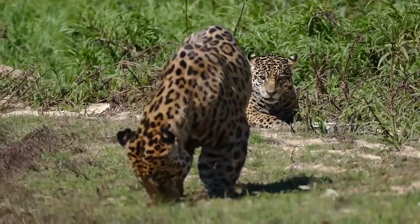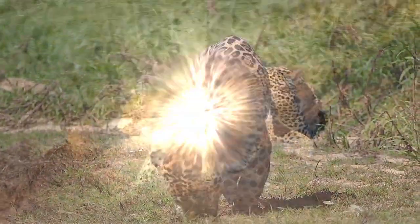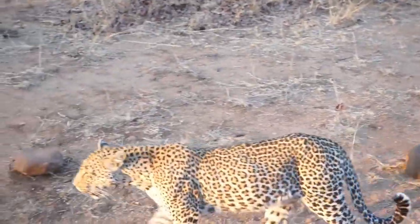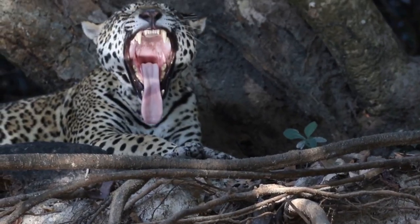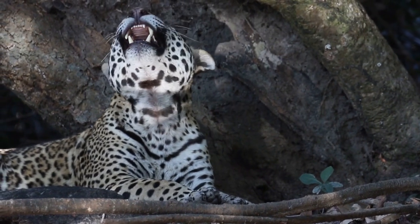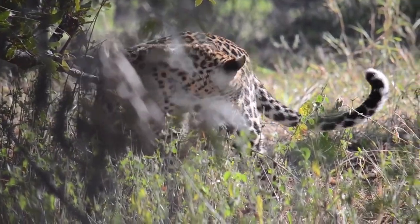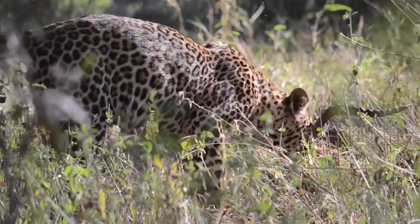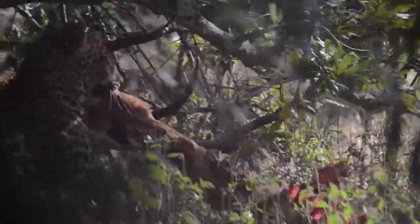Leopards and jaguars are legends of the animal kingdom that are very difficult to tell apart. At first glance, it's understandable to mistake a jaguar for a leopard, or vice versa, but there are some telltale signs as to whether a big cat is a leopard or a jaguar. Some of the differences are simply in the physical appearance of the cat, and others are to do with behaviour and natural range.